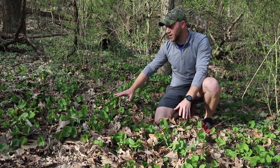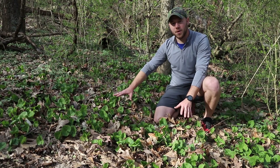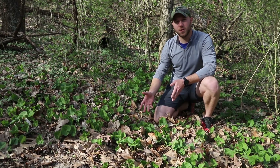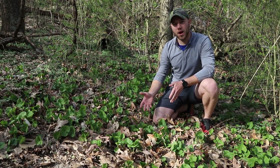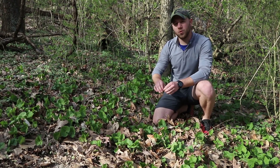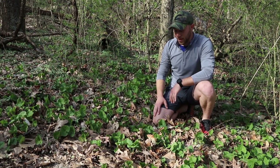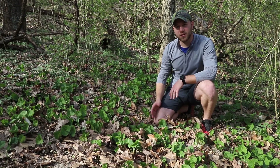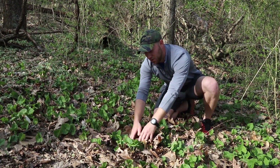We have here a large population of wild ginger, and the reason that it is this large population is because of rhizomatous roots — roots that grow above or just below the ground that actually root, spread out, and then root again and spread out. Now we're going to take a closer look to see the flowers of wild ginger, and to do that, we need to go below the leaves.